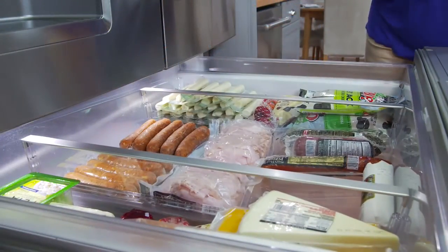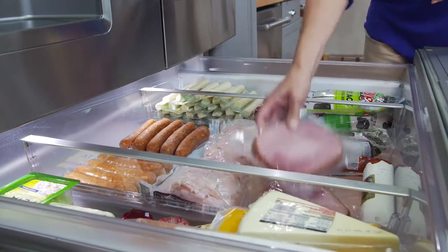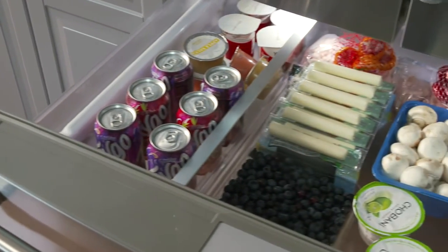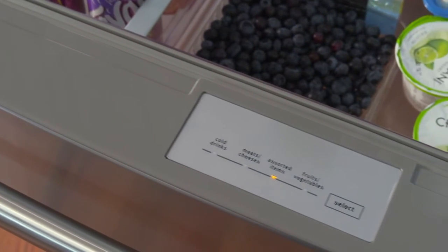For meats and cheeses, fruits and vegetables, drinks — whatever you want, you decide. Then select the setting to match. At last, a refrigerator that adjusts to your needs.